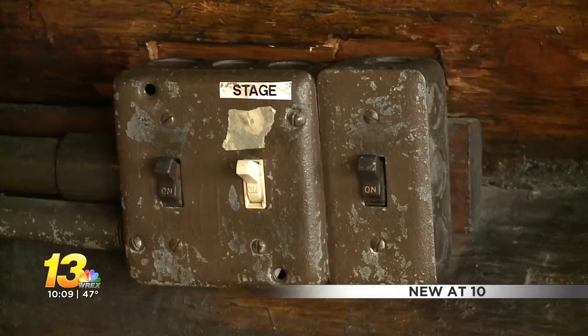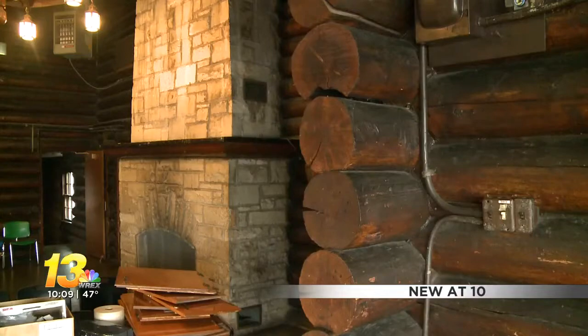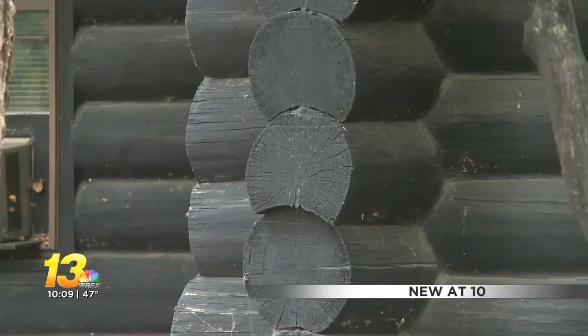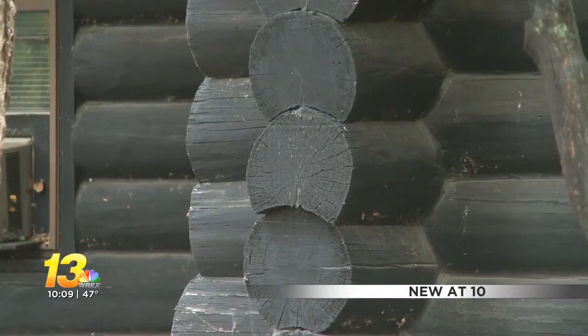It's the first building the Y built in Rockford. Over the years, it's hosted things like community events, weddings, and baby showers. The retired men's club and senior women's club use it on a weekly basis.